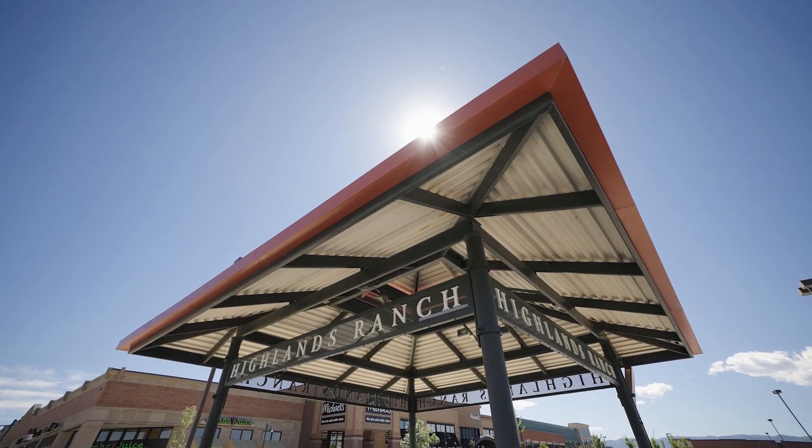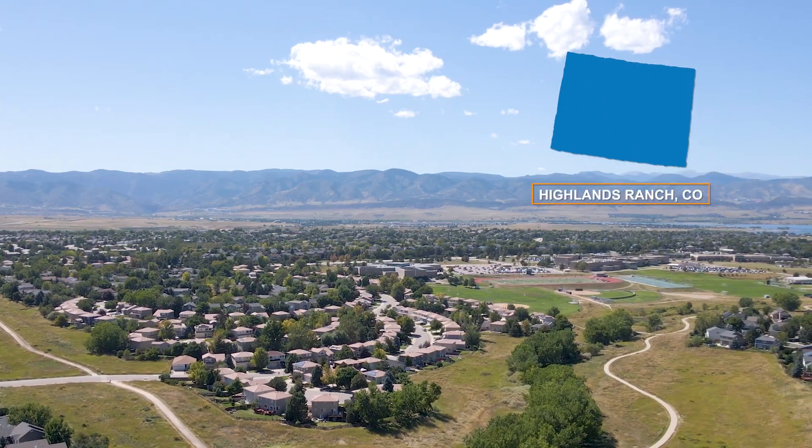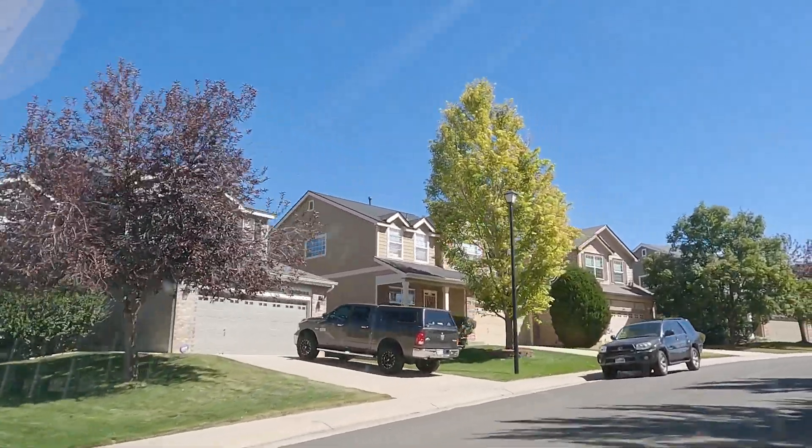My name is Jason Sunohar and I'm the owner of Santa Fe Sets Car Wash. The location of our car wash is in Highlands Ranch, Colorado. We are on the western part of Highlands Ranch, which is a small community.